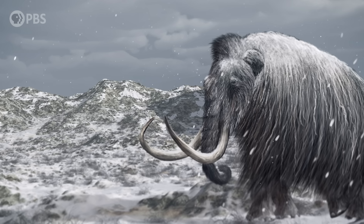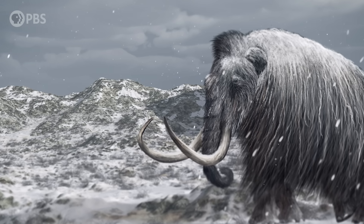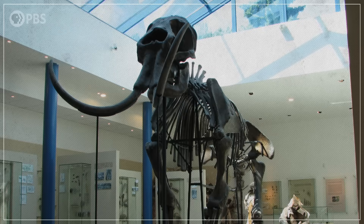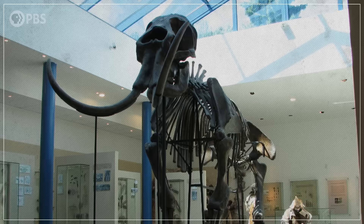Some of the adaptations that allowed them to thrive in the icy north were pretty obvious, while others were invisible, but no less important. And figuring out exactly what those adaptations were has been a truly mammoth — they're making me say this — has been a truly mammoth challenge, and one that has revealed many surprises. Because it turns out that in the quest to understand how evolution basically built the woolly mammoth, we may have found the blueprints for building them ourselves.